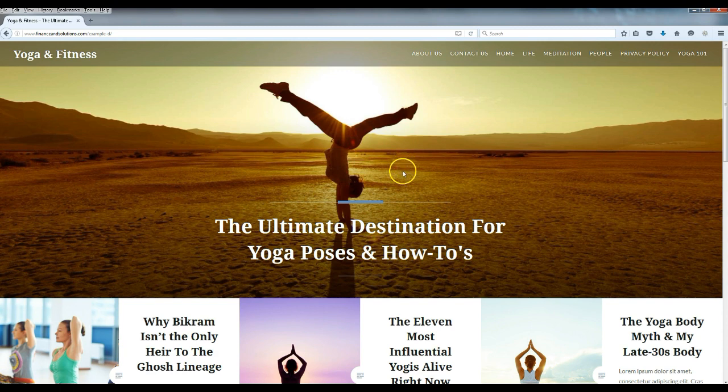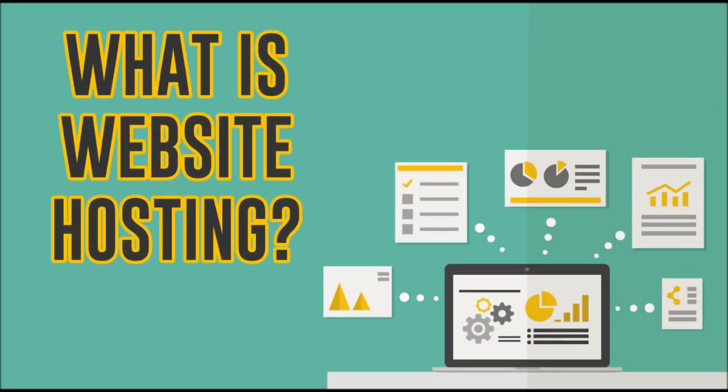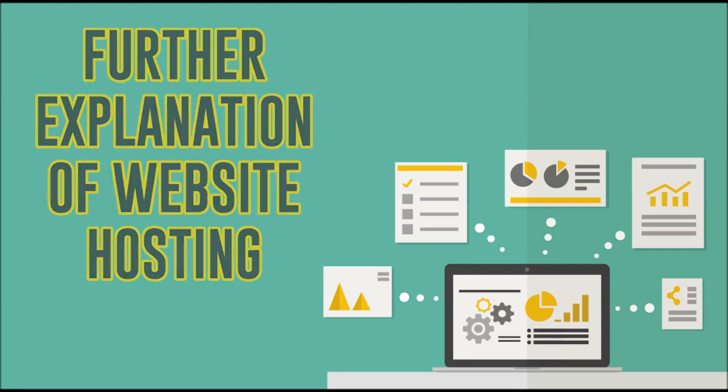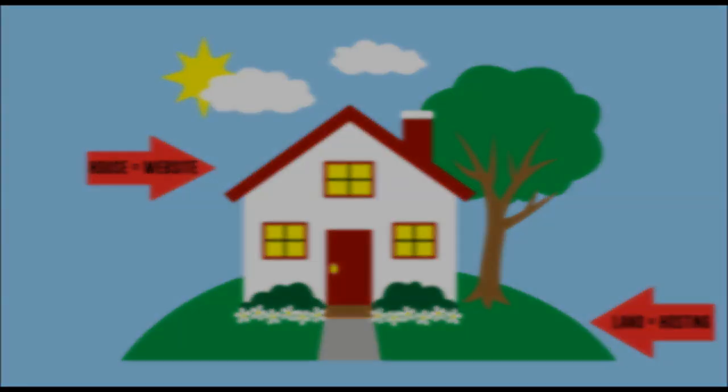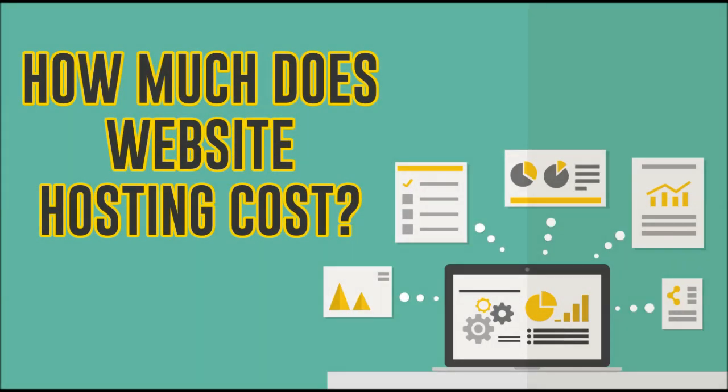Before we get started, I want to go over a couple of things. Website hosting is where your website is going to live online — it's where all your content is stored: your videos, your pictures, anything on your website. All that information is stored on a server. Think of it this way: if you're going to build a house, you need land to put it on. When you're building a website, you need somewhere to put it. The land is the website hosting, and your website is the house.